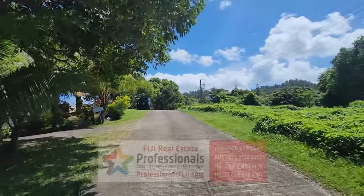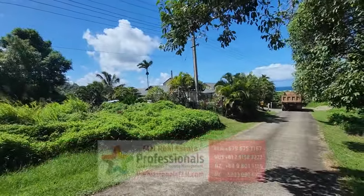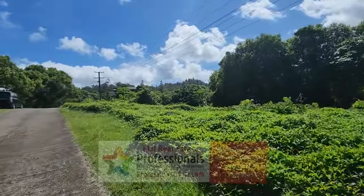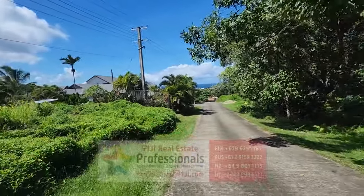Find out more — go to professionalsfiji.com. Everyone's favorite real estate agency right here in the South Pacific and the Republic of Fiji. 333 islands. We are on the main island of Viti Levu.